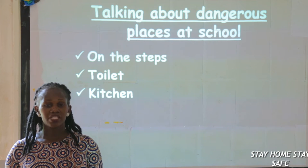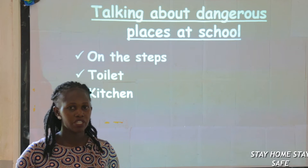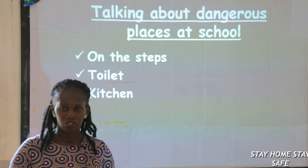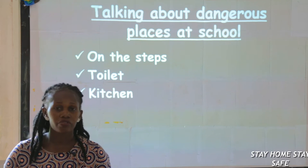Then look at the toilet. Some people go and play with the toilet seats, they play with sinks, and they end up breaking them. After breaking them, they will get cuts. So a toilet is also another dangerous place. Then the kitchen — you know how a kitchen is dangerous. You can get burns and scalds from the kitchen.